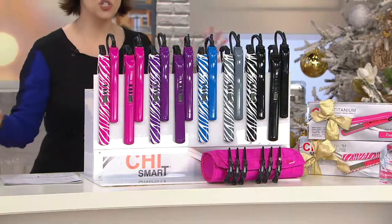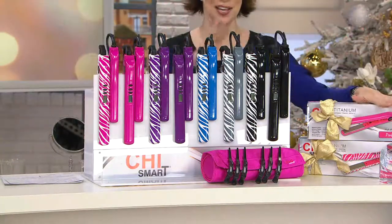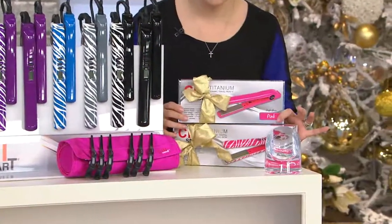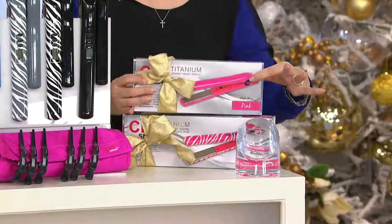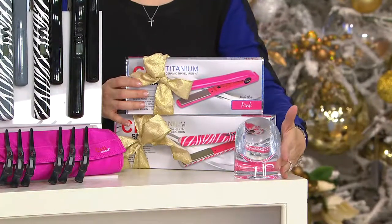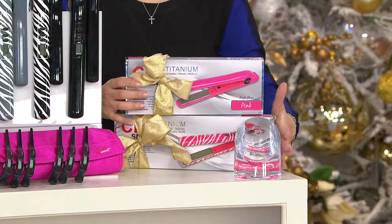We have reduced shipping and handling from $10.22 to $3 — that's amazing. They are both individually gift boxed, so keep one, give one. And you are going to give with confidence the QVC Customer Choice Award winner for Best Hair Tool for 2014, voted by you with Chi Smart.